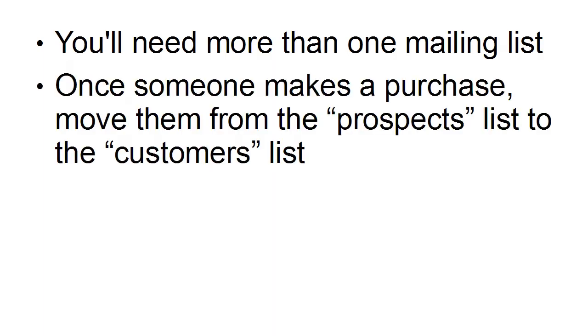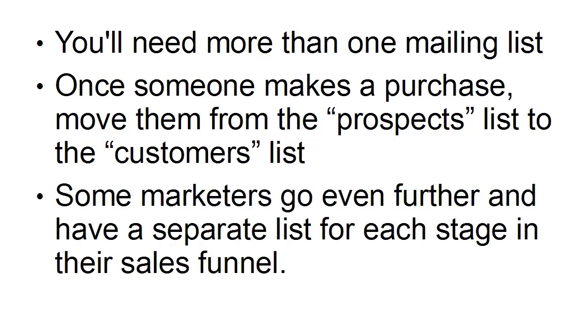You're going to need more than one mailing list. Once someone makes a purchase, you want to move them from the prospects list to the customers list, so that you know people who have already bought from you are going to have more trust in you. You're not going to have to sell quite as hard to them as you do to the prospects who've only got your freebie.